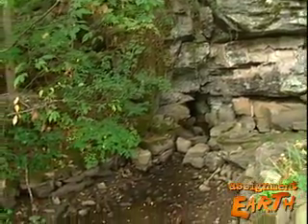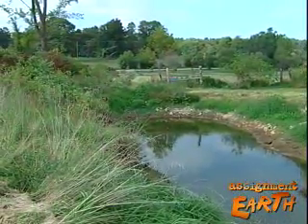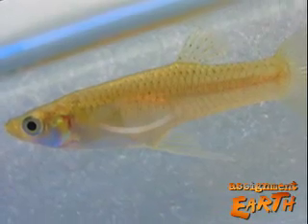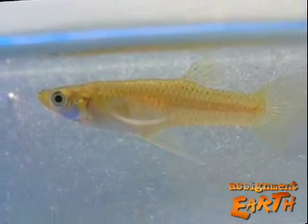The top minnow prefers cold water streams to warm water ponds, and they cannot compete with the western mosquito fish introduced about 40 years ago, so the Barron's top minnow is threatened.